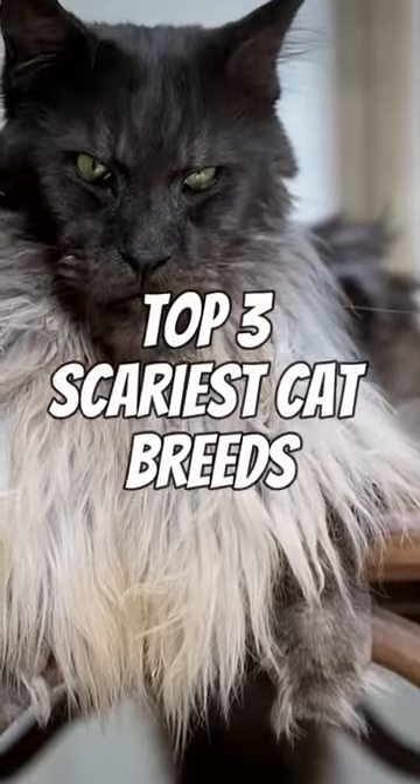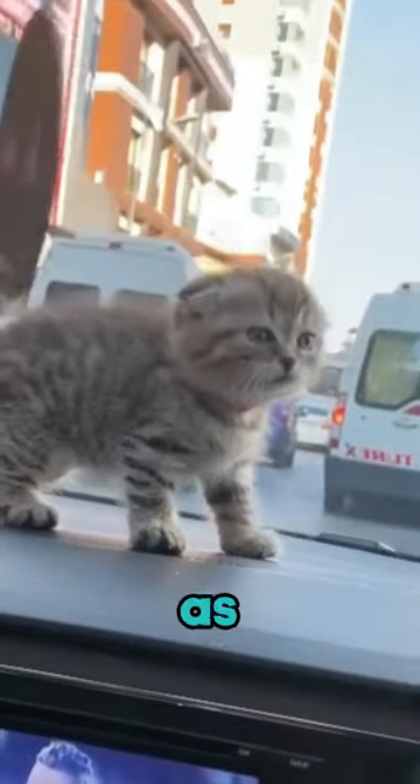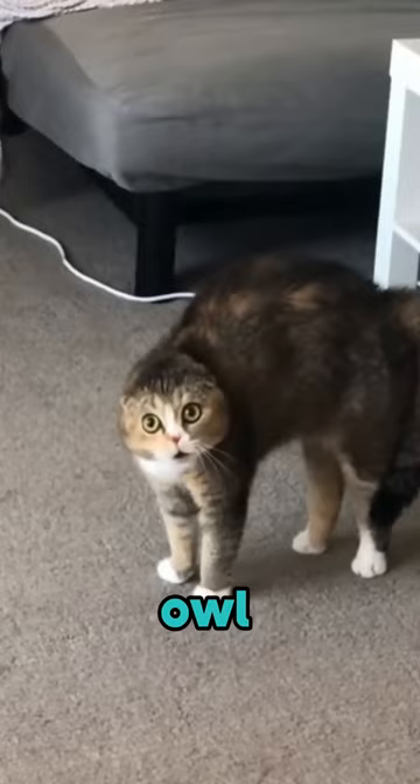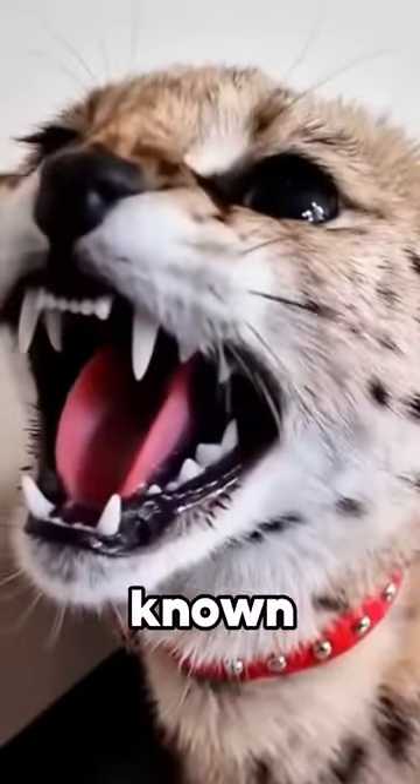Top three scariest cat breeds. At number one, we have the Scottish Fold, sometimes referred to as the owl cat or ear-folded feline. They have a wide-eyed, owl-like gaze that adds to their mysterious aura.